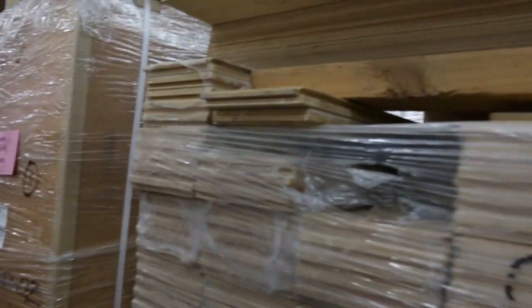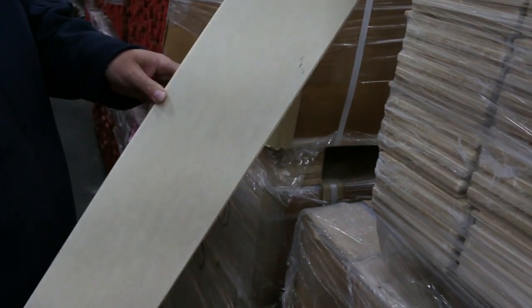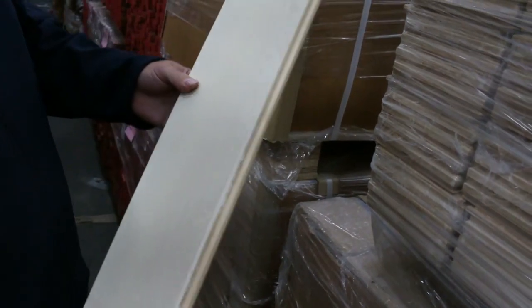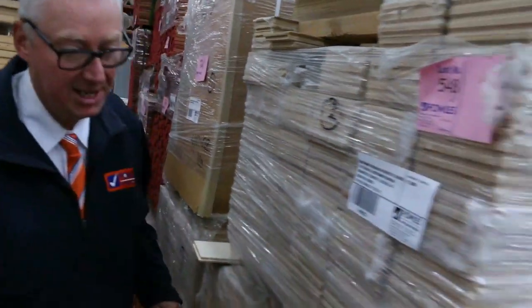Have a look at this — this is engineered flooring. A couple more pallets of the Hornbeam product there. Well over $100 a square metre this stuff is worth; you'll probably pick it up for under $30 a square metre tomorrow. Absolutely fantastic looking stock.